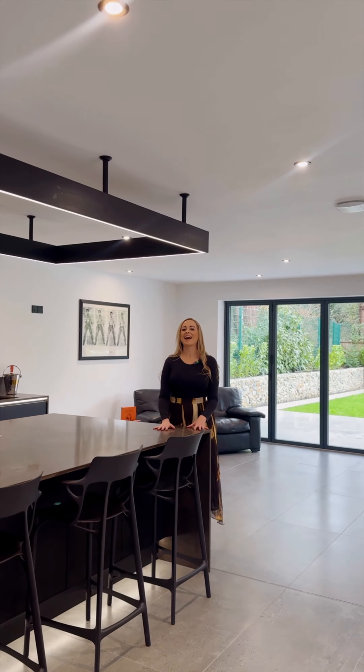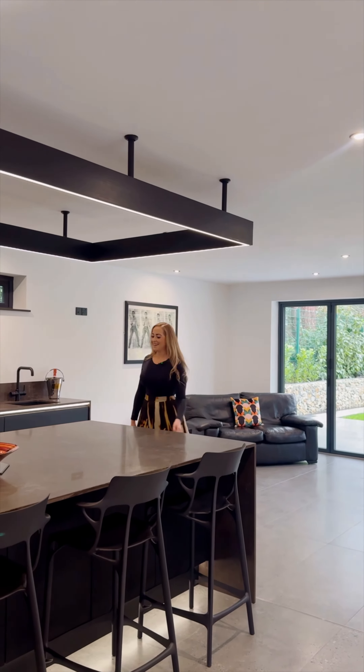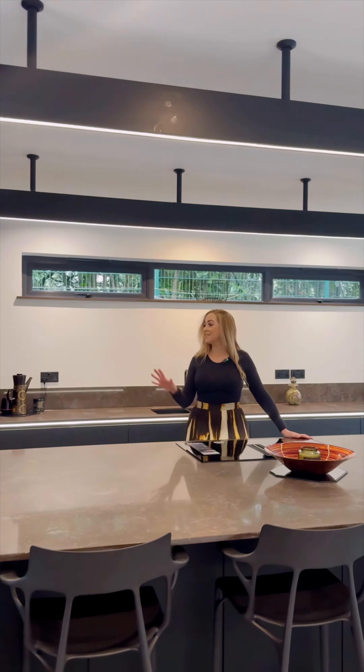The heart of this home at The Nuthatch is this beautiful open plan kitchen. It's contemporary, it's designer, it's bespoke with a host of integrated appliances.